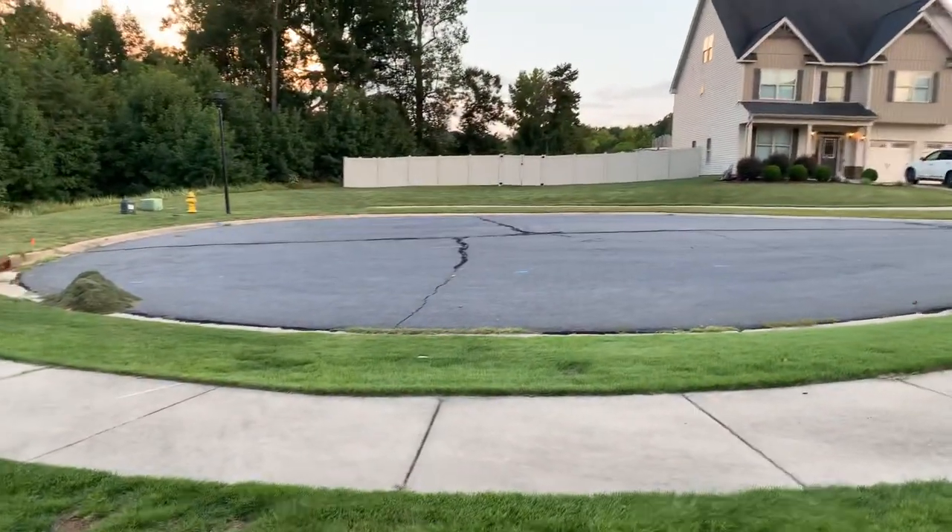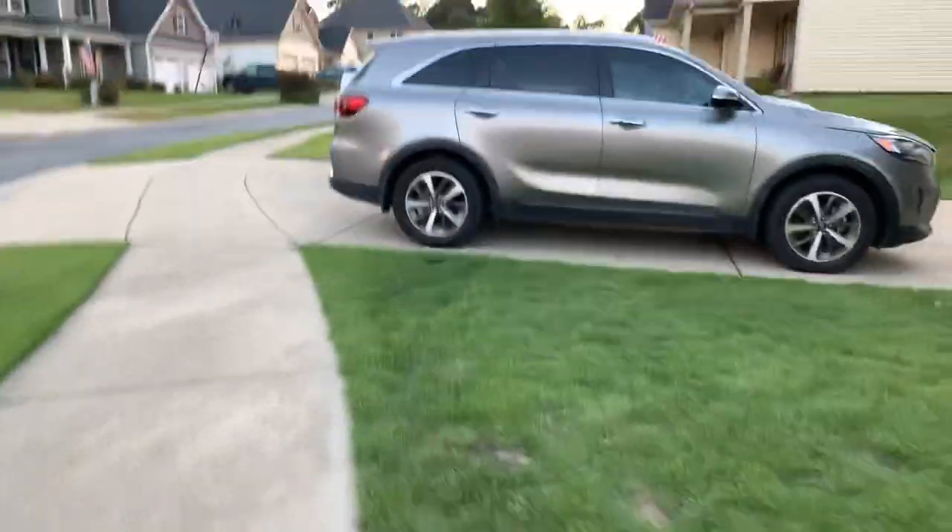Where's the cul-de-sac? Where's my mom's car?